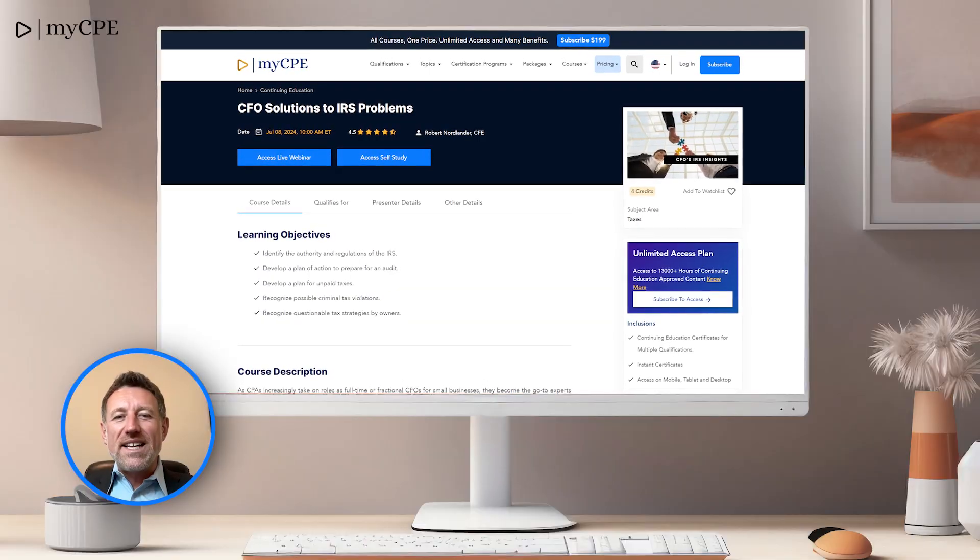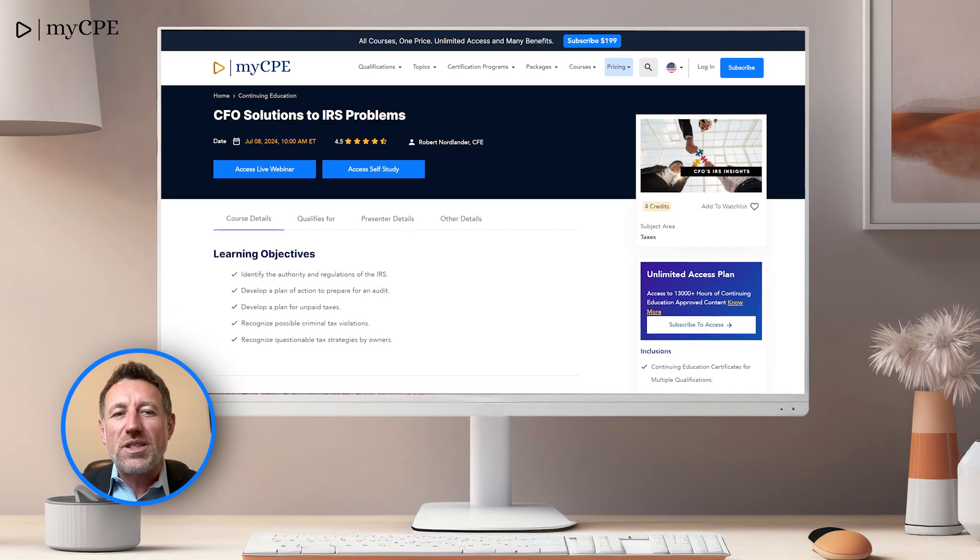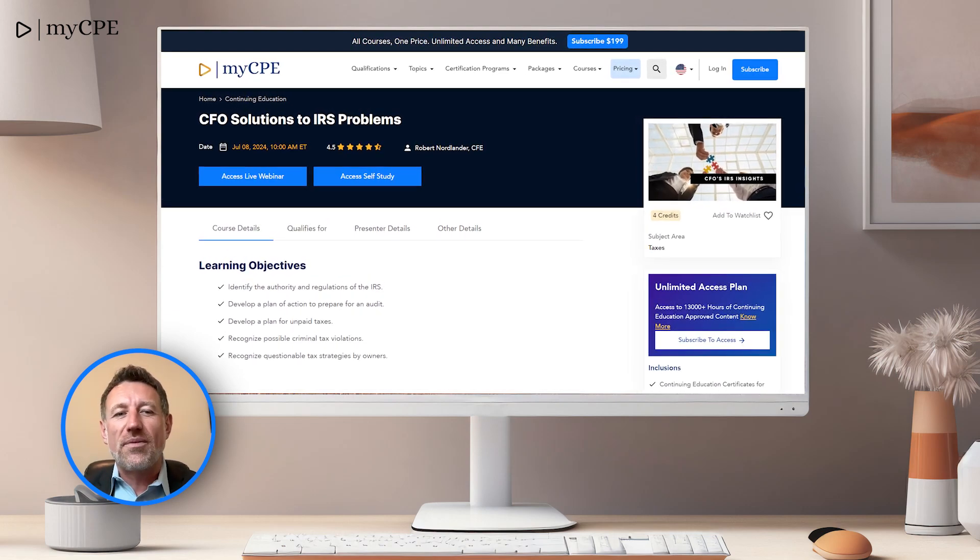Number 8 is CFO Solutions to IRS Problems. Tackle common IRS issues with strategies beneficial for financial leaders and tax professionals.